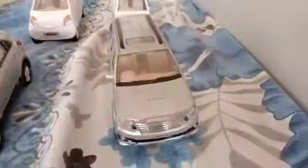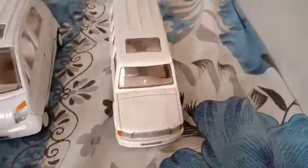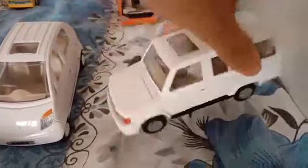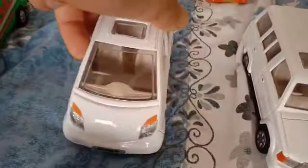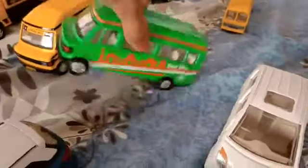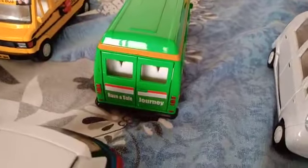Toyota Fortuner. Toyota Qualys. Tata Nano. Tempo Traveller, green color — the happy journey board has 'Have a Safe Journey' written on it.